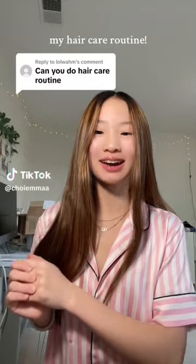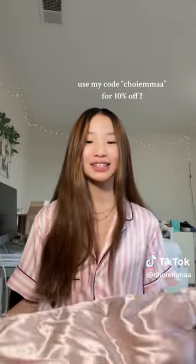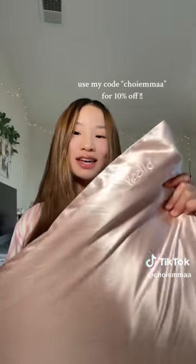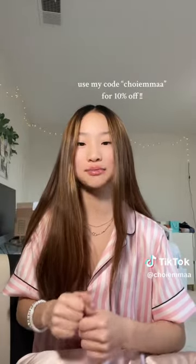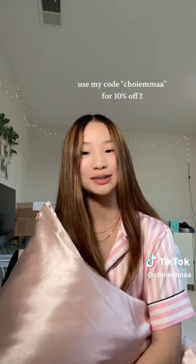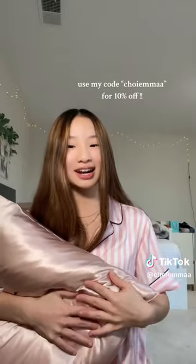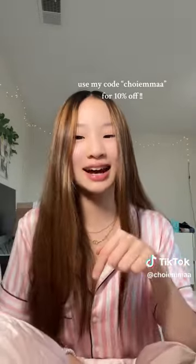Hey guys, this is my long-awaited hair care routine! The first important thing is to have a good pillowcase — I use the silk pillowcase from Blissey in pink. Dying my hair causes tons of breakage, but Blissey helps me get through it. If you have hair breakage, it will decrease it by 43%. It also helps with skincare. I'll be tagging them in the caption. For shampoo and conditioner, I use the L'Oreal EverPure.